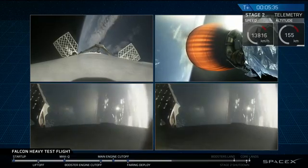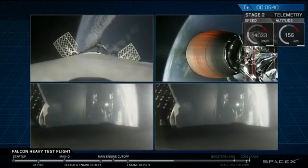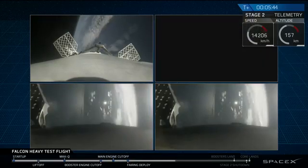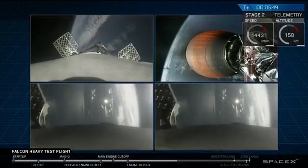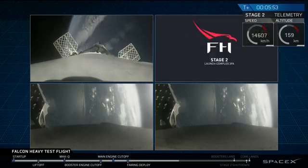On your screen at the moment you've got a few things happening. On the upper right you've got MVAC-D continuing its burn. On the upper left you have the center core headed back towards the autonomous spaceport drone ship. And in the two bottom screens you've got the side boosters headed back towards Cape Canaveral Air Force Station landing zones 1 and 2.